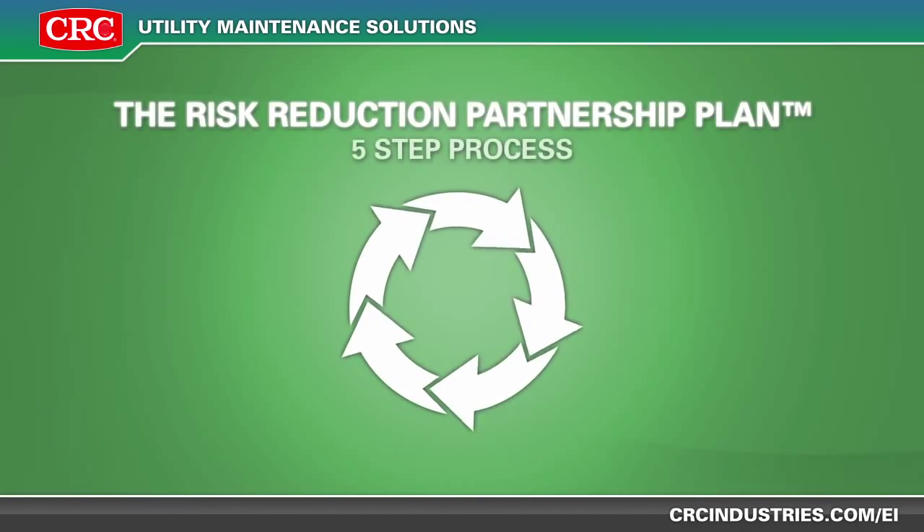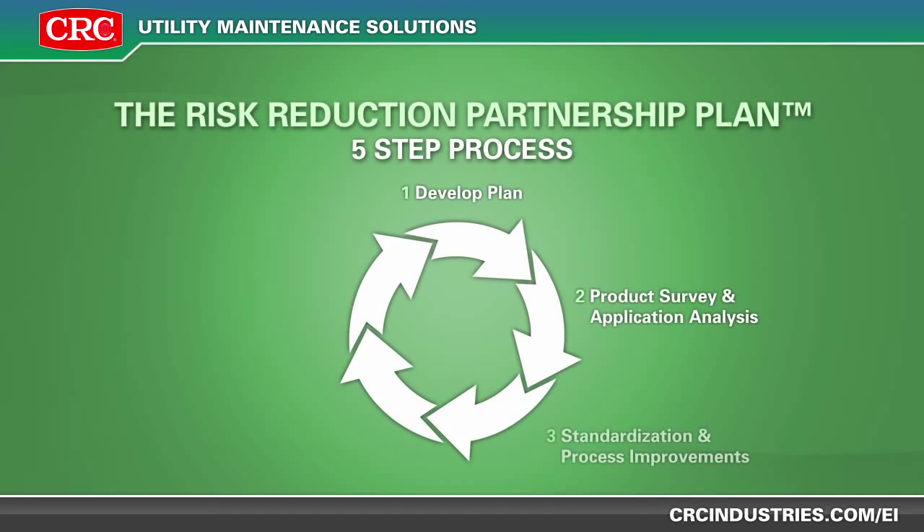Ask about the CRC risk reduction partnership plan that can help you document reductions in risks and costs for your MRO chemicals.